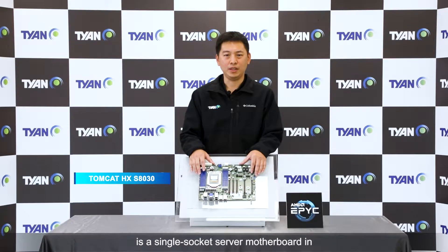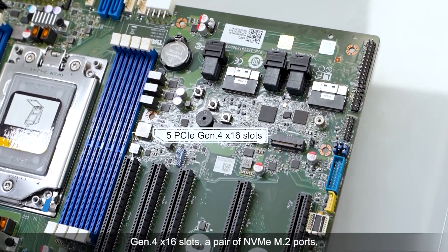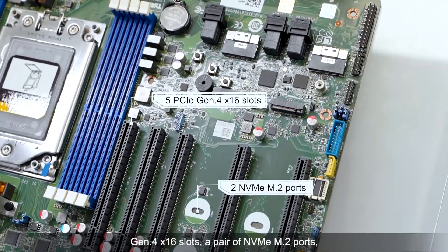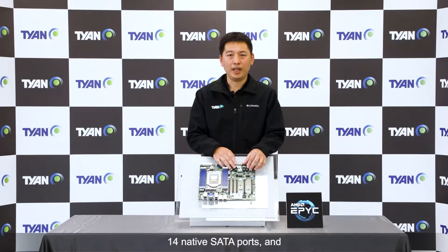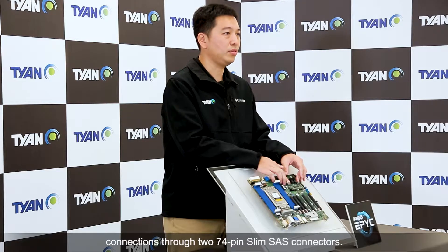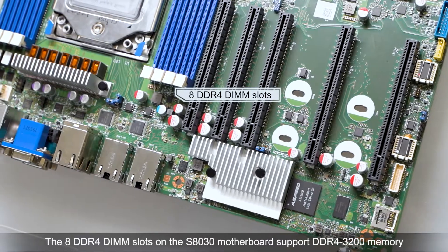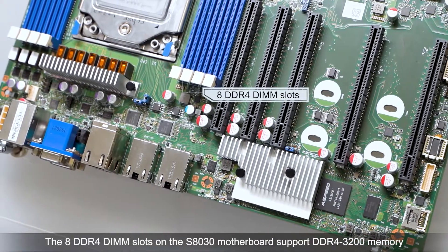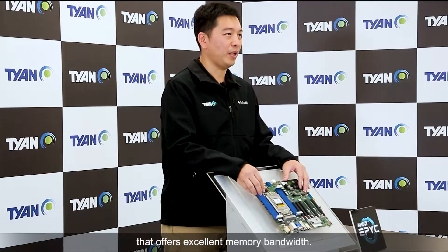The Tomcat HX-S8030 is a single-socket server motherboard in standard ATX form factor. The board provides up to 5 PCIe Gen4 x16 slots, a pair of NVMe M.2 ports, 14 SATA ports, and 4 NVMe U.2 connections through two 40-pin signaling connectors. The 8 DDR4 DIMM slots on the S8030 motherboard support DDR4 3200 memory, offering high memory bandwidth.